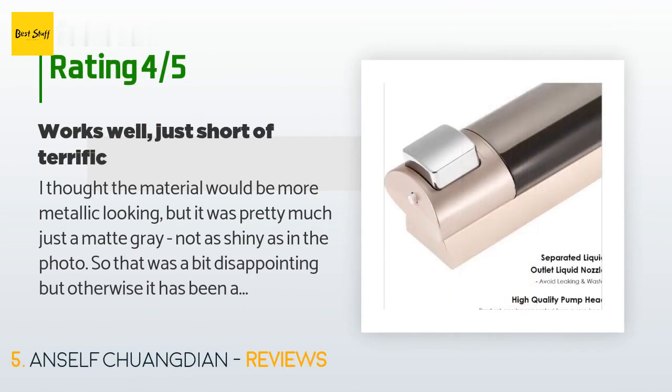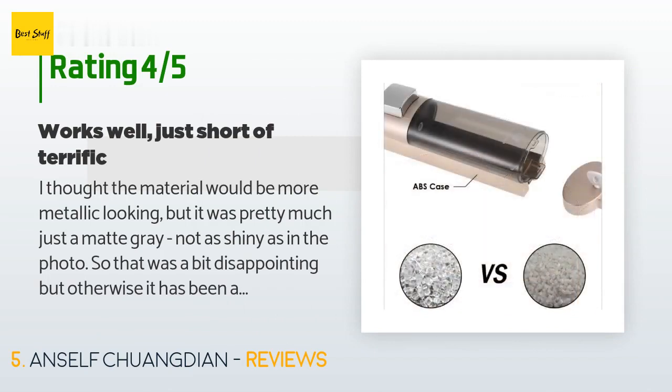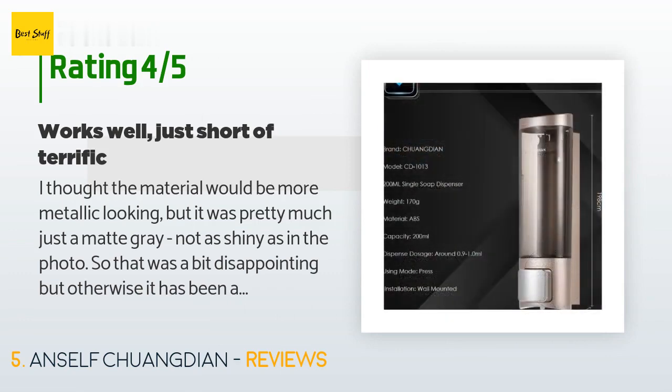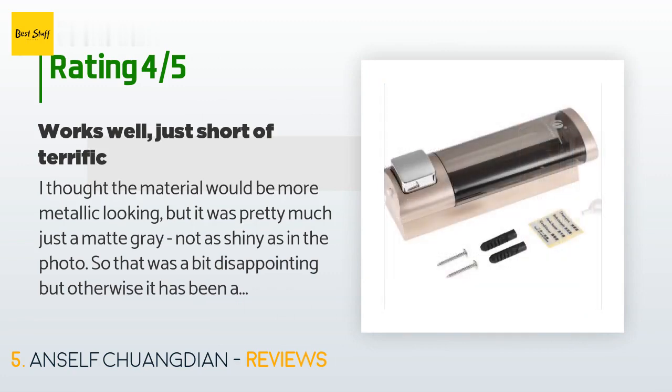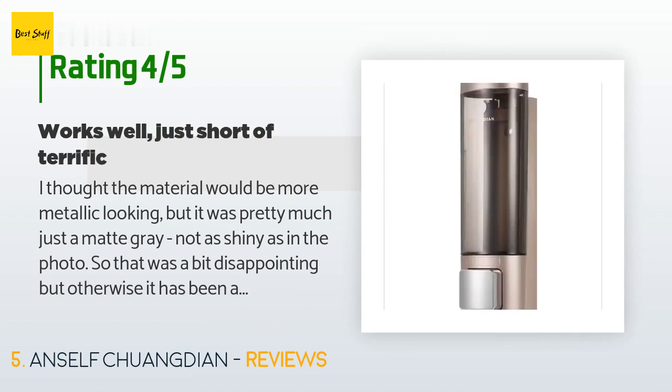A customer said: I thought the material would be more metallic looking, but it was pretty much just a matte gray, not as shiny as in the photo — that was a bit disappointing. But otherwise it has been a very smooth-working item. No drips or problems with the pump. I was able to mount it using hook-and-loop velcro Command strips on the back; just have to use small enough ones to fit in the flat areas. They are thick enough to overcome the fact that the back is not completely flat.